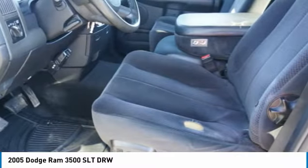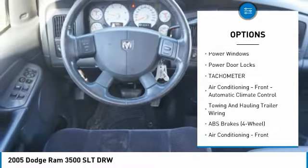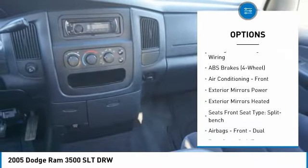Here are some of this vehicle's great options: power steering, cruise control, trip odometer, clock, power windows, power door locks, and tachometer. Come see the car for yourself.